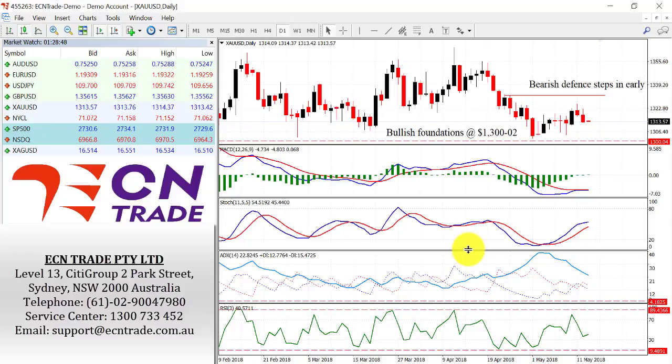Gold slipped overnight as the US dollar staged a slight recovery, and is now falling back towards a region of 1309 as a support. Beneath there, I still expect to see good demand come back into play. With the base and the bullish foundations holding at 1300, I eventually expect to see a move up to 1330, and reassess from there.